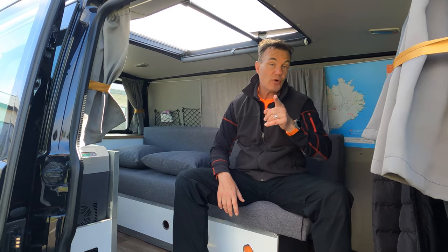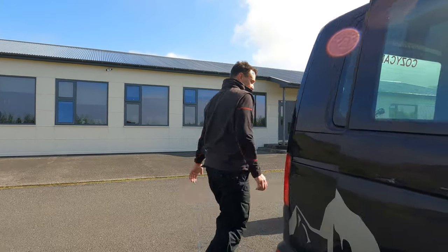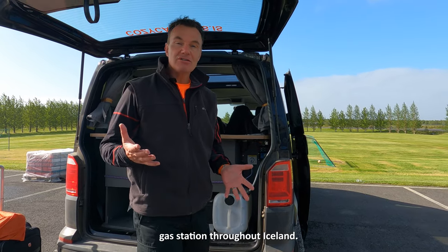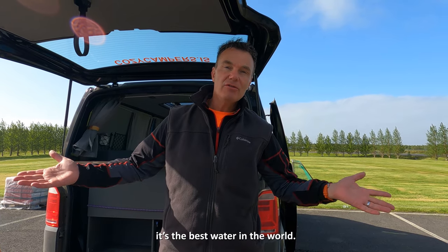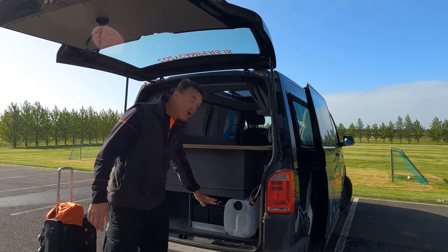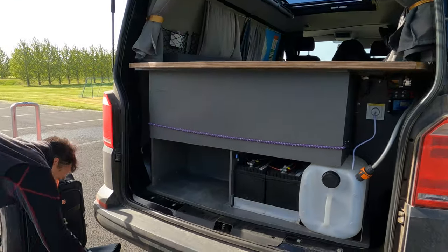Let me show you where the water tank is and some more storage. Here's the water tank — you can fill it up at every gas station throughout Iceland. Every gas station has natural water, by the way. Don't buy water in Iceland; it's the best water in the world. You can fill up the tank and get a bottle to drink. I think it's 21 liters, so you can refill it every day. It's got two batteries: one strictly for the inverter and the cooler, and the other is the regular car battery. Storage right here is where we'll put our shoes.